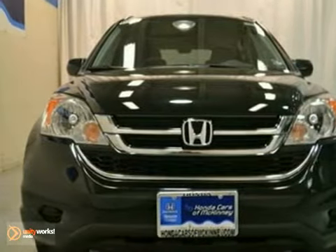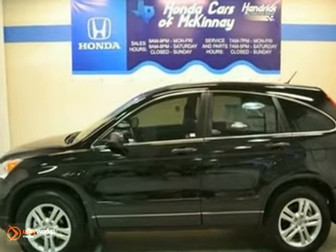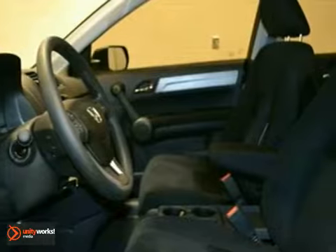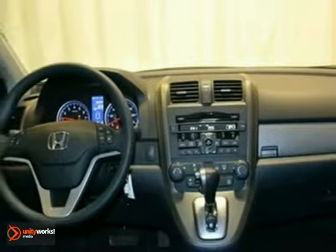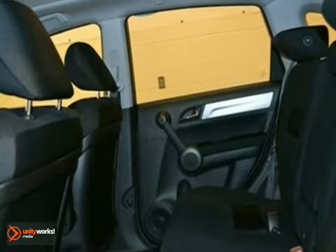You can't go wrong with this 2011 Honda CR-V EX. With a security system, dynamic stability and traction control, and power windows, locks and mirrors, this Honda CR-V is going to sell fast. And you'll also get multiple airbags and a moonroof, which make it even more appealing.